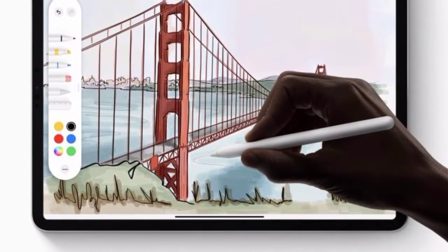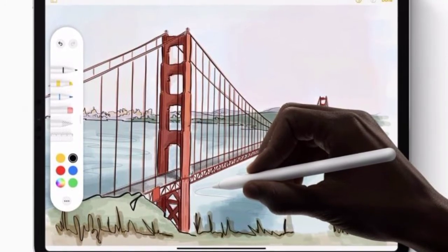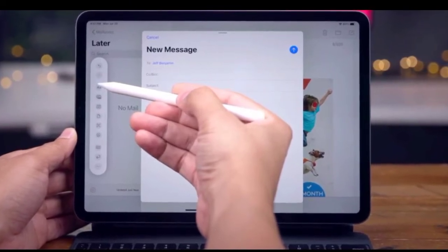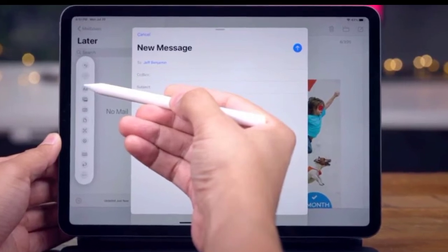Microsoft this week released a new beta version of its Office app for iPad with support for Apple Pencil Scribble's Ink-to-Text feature. This feature allows you to insert and edit text in Word documents, PowerPoint presentations, or Excel spreadsheets with Apple Pencil, with handwriting automatically converted to typed text.